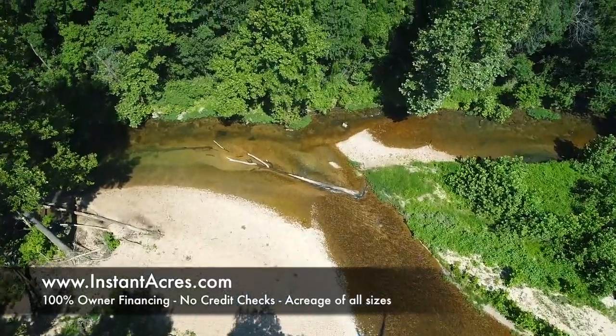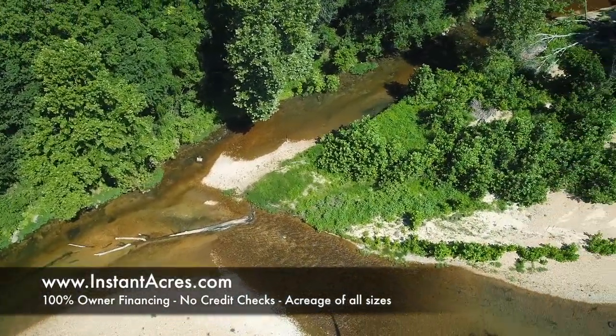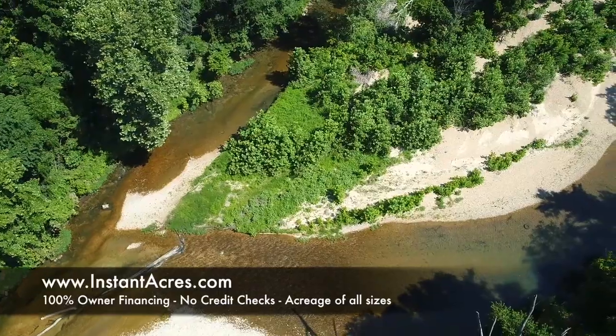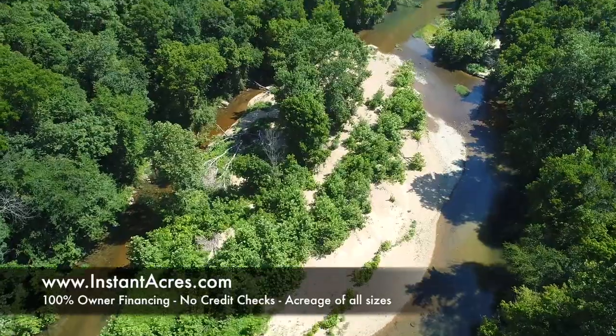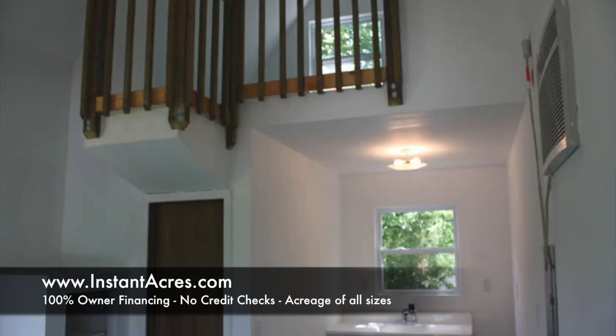Beautiful, clear. You can fish. It's a little low in this picture, but it's just a gorgeous river and you've got National Forest everywhere. That's about a one or one-and-a-half minute walk directly from the cabin.